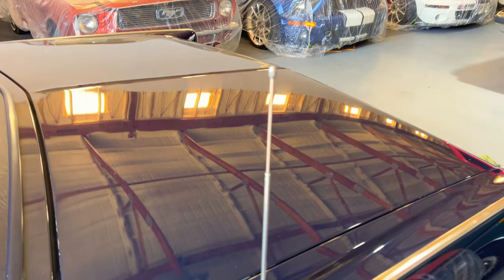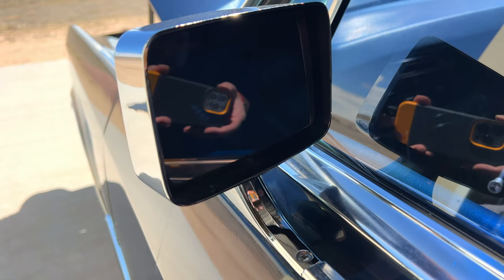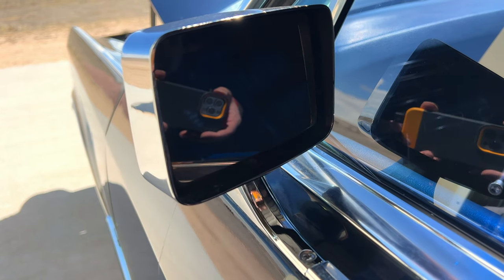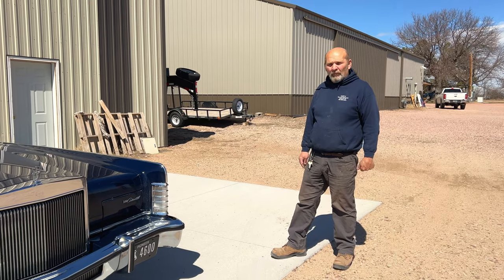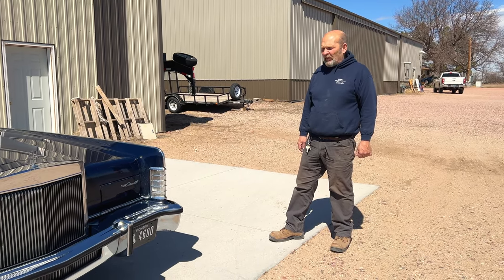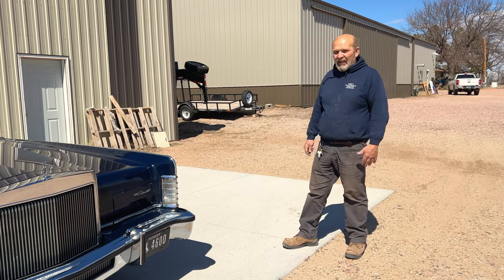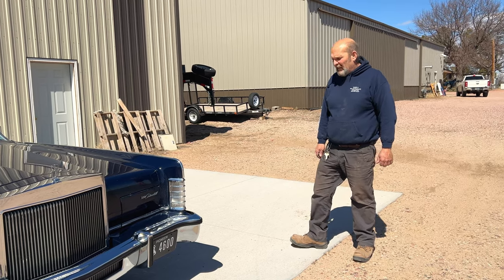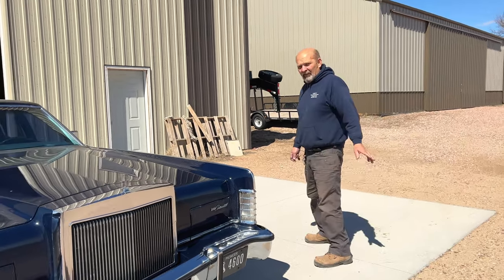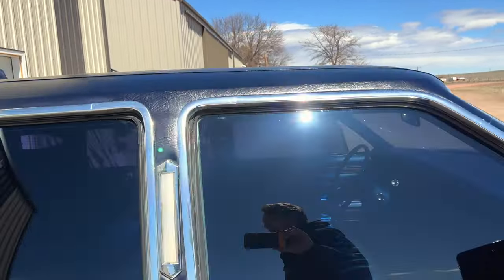There are no big dings or dents — there are a few little door dings but nothing too major. I don't think it's ever been wrecked. The car belonged to the funeral home for quite some time. They finally got rid of it, and these people ended up with it. They're moving out of the state and just can't take it with them, so they asked me if I would sell it for them.